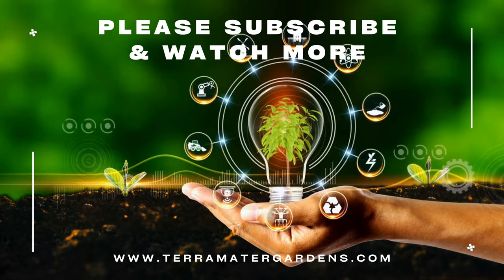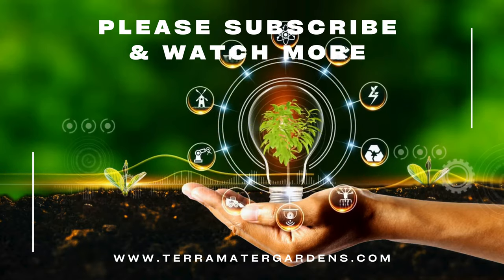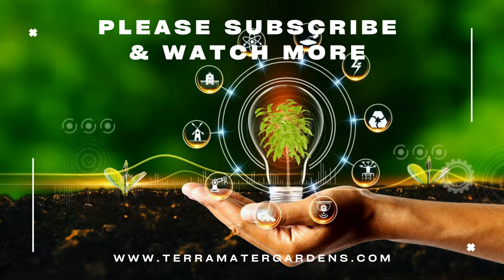Thank you for joining us today. Please don't forget to like, subscribe, or comment for more interesting plant videos. Farewell and happy gardening.